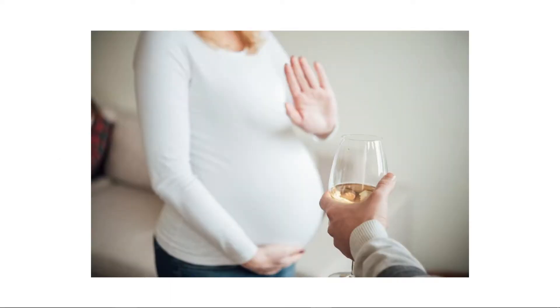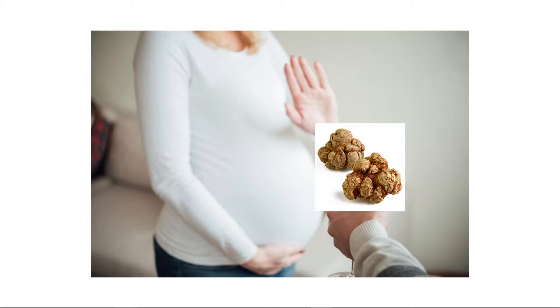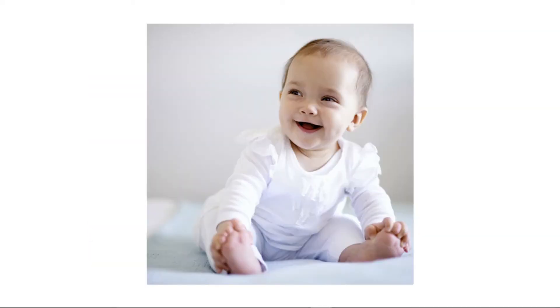A word of precaution: it is advised to avoid Noto Ginseng as a whole during pregnancy, as some of the components are known to possibly cause disabilities to babies in animal testing.